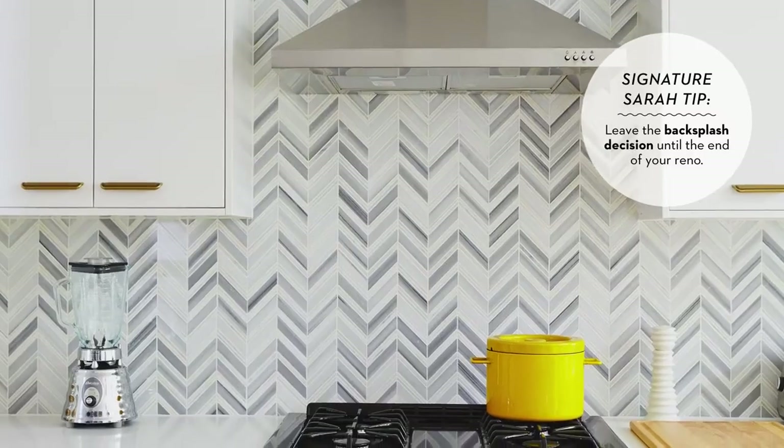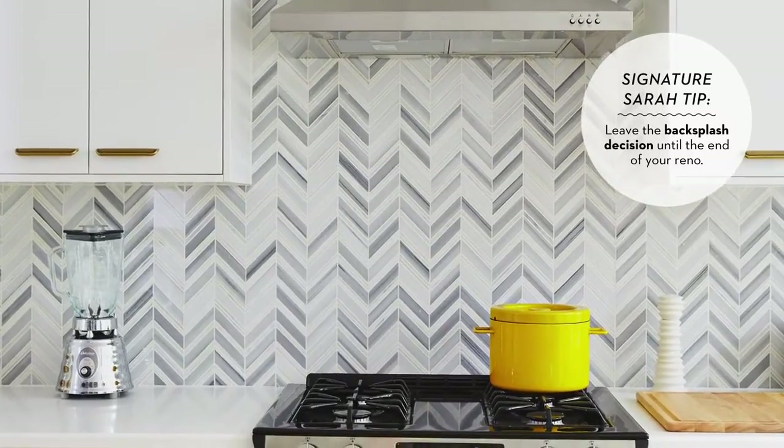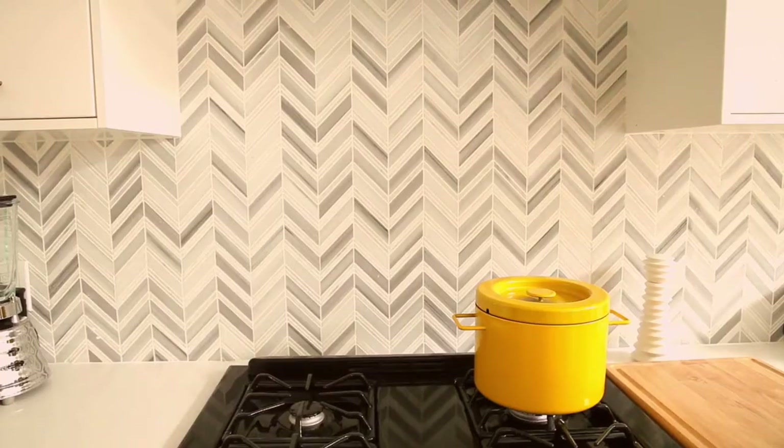The Chevron backsplash was one of the first design elements in this space that sort of came to life for us. It is absolutely spectacular.